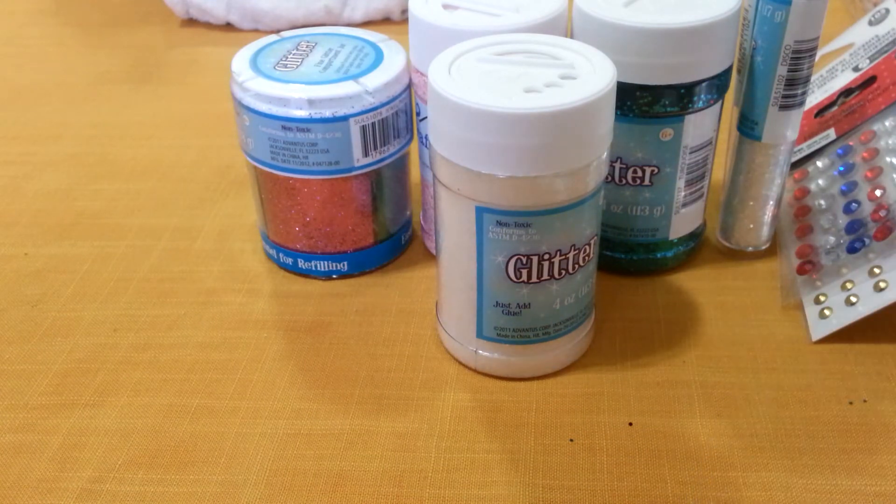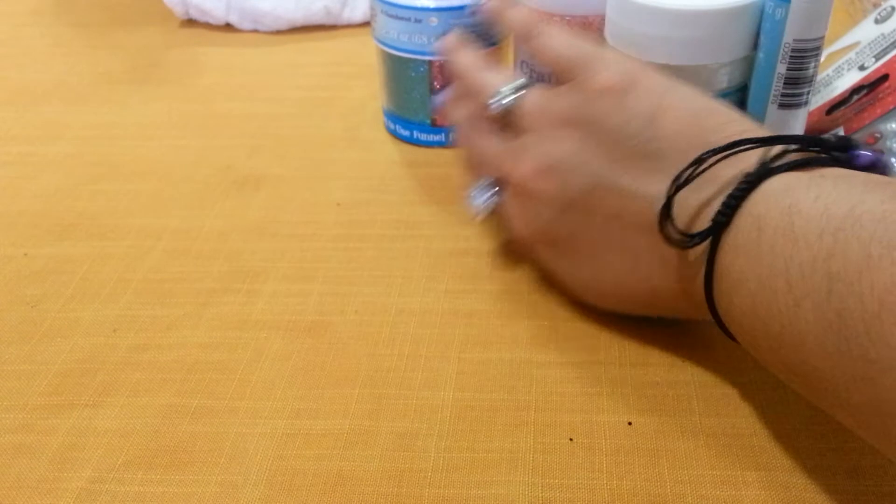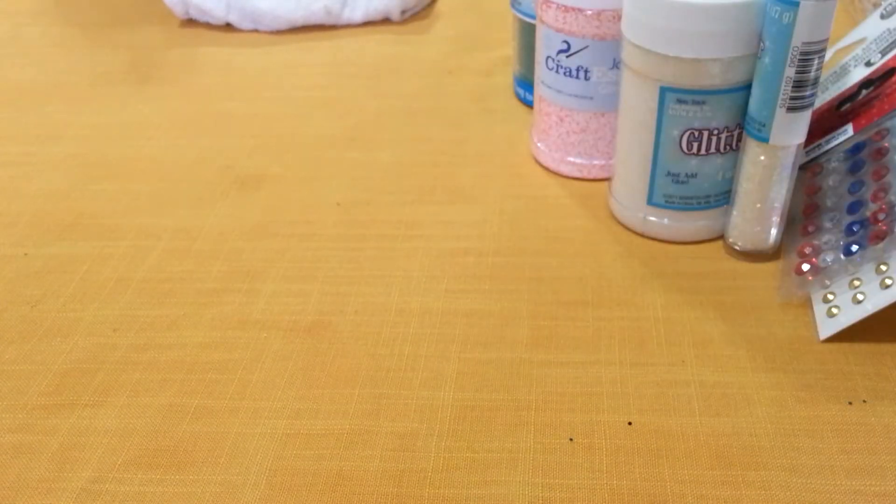Those are the few items I got at Joann's. Now let me move this aside and show you what I got at Michaels. At Michaels, I used my two coupons and I saved around $9.50 — I almost saved around $10.00 on what I spent today.